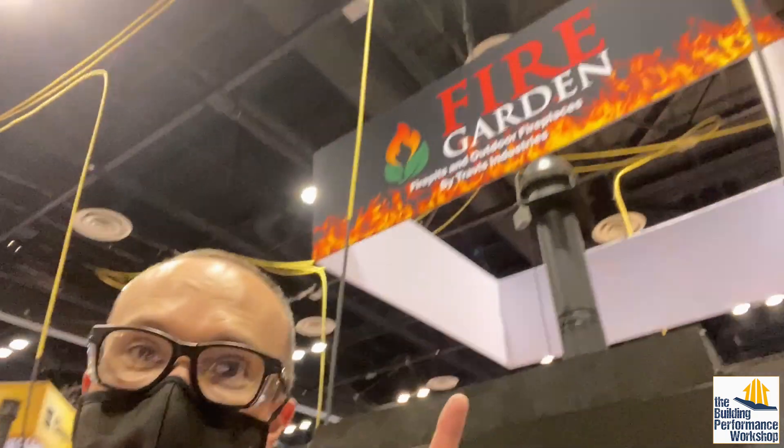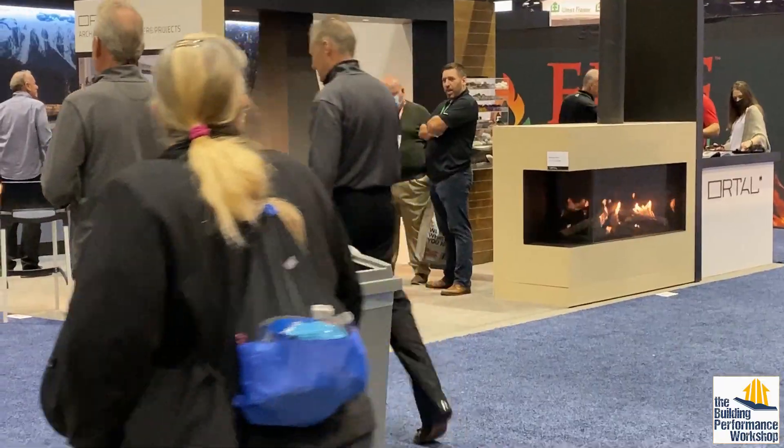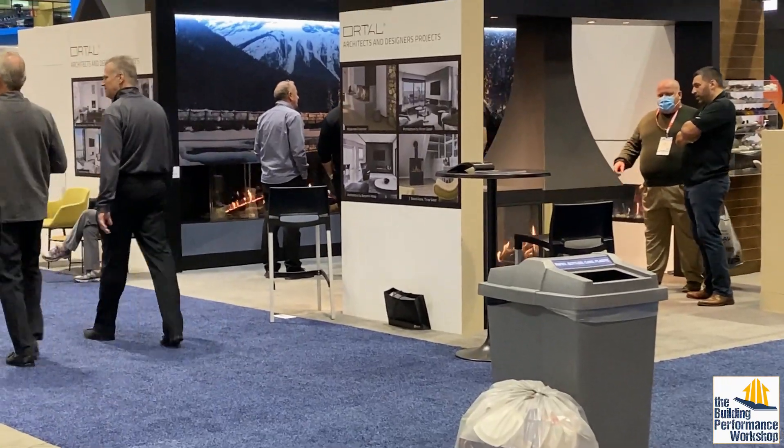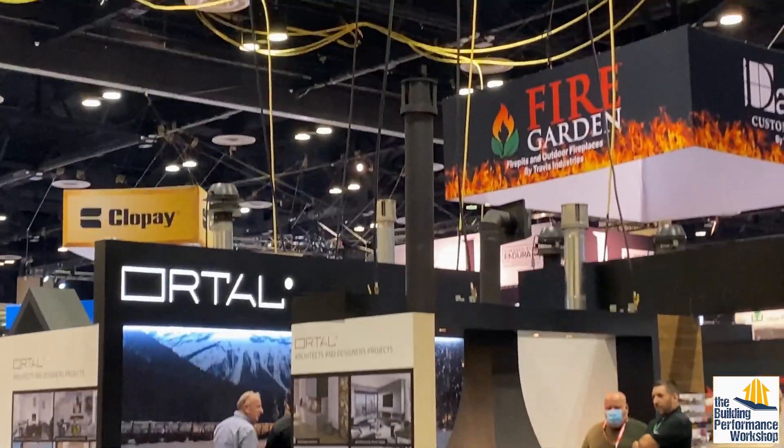One danger of these kinds of shows is they're trying to show off all kinds of stuff, including fire. Doing as much combustion testing as I have done in my career, you can learn to smell combustion byproducts — it's a very specific smell. Those of you who test water heaters and furnaces know what I'm talking about. Guess where these are venting? No wonder it's so sticky — it's very moist in here, like walking around inside somebody's mouth.